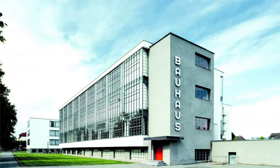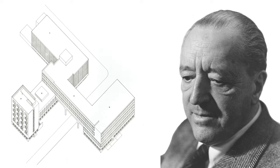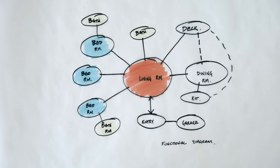The way we understand Form Follows Function today is through the German functionalist movement and the Bauhaus, specifically Mies van der Rohe, who made Form Follows Function famous, along with Less is More. In this new concept, the form of a building followed the functional layout and design based on the program or a client's brief. All spaces in a building had a functional purpose.